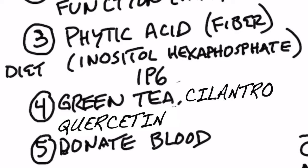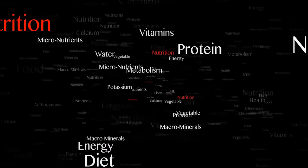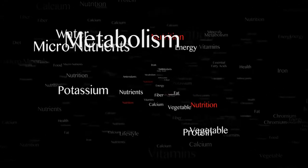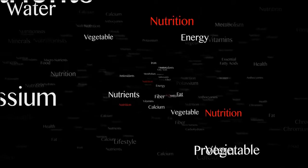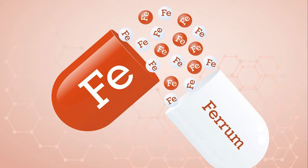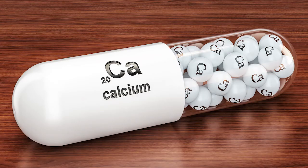Certain minerals in our body tend to accumulate and create destruction, especially as we get older. Other minerals like potassium and magnesium can be more easily eliminated from the body even if consumed in large amounts. But iron and calcium are much more difficult to eliminate, so those are two minerals you don't want to take in large amounts on a regular basis.